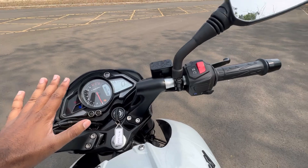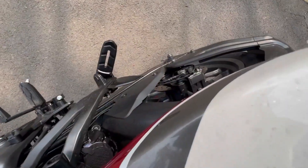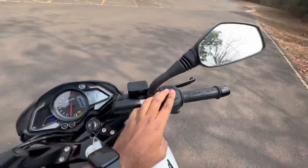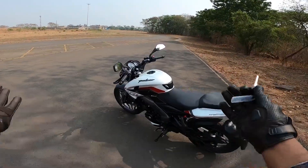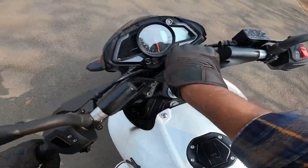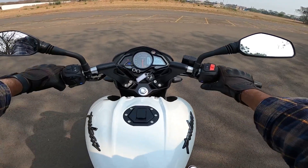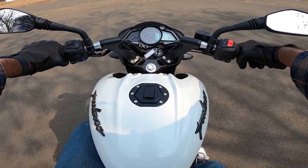Now let's listen to the exhaust note of this bike. Here we have the all-new Bajaj Pulsar NS200 for a quick ride review. Let's start the bike — one full swipe and here we go. Bike is in neutral, shifting into first gear, and here we go.